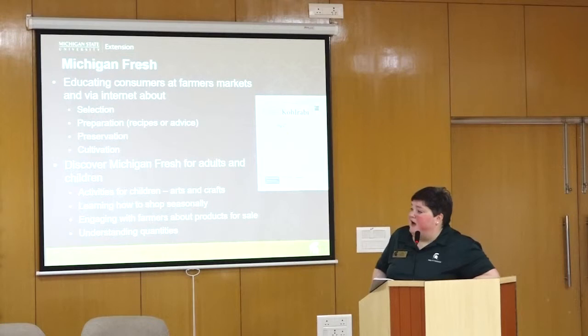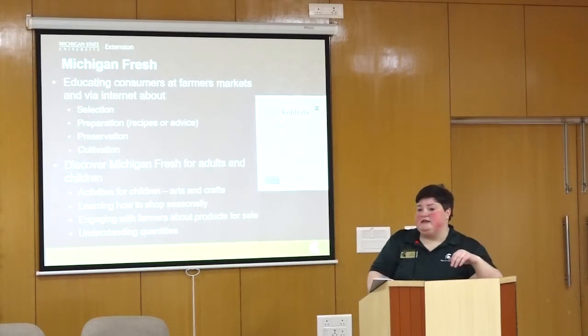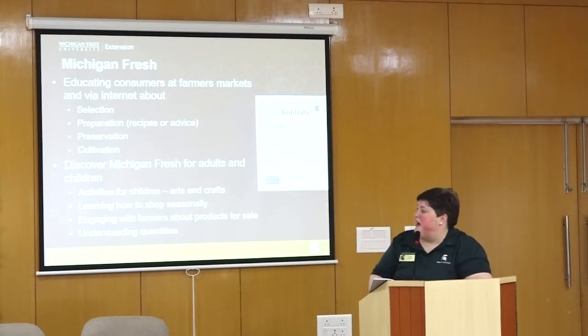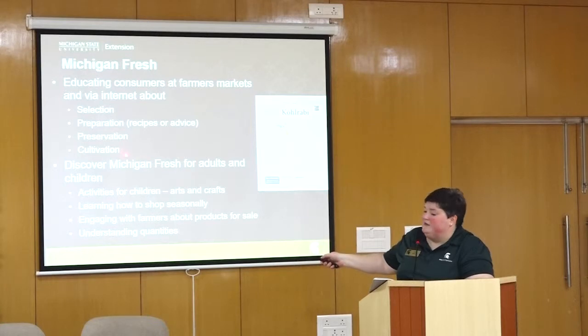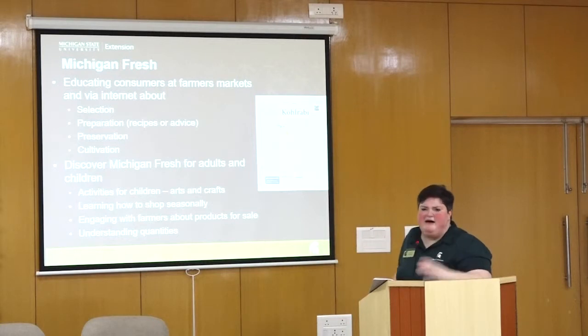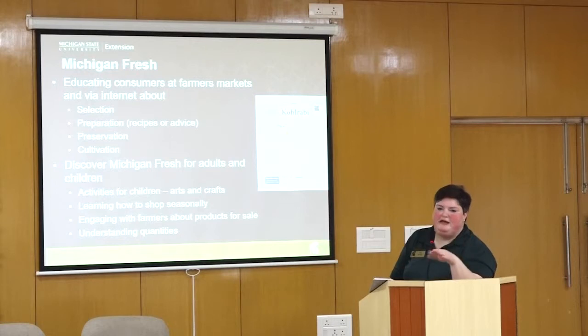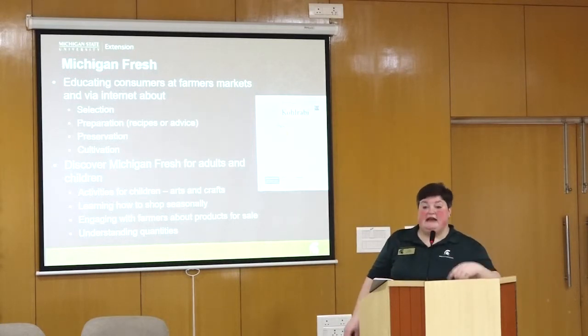Here's another project we're involved with called Michigan Fresh — fact sheets that Michigan State University has developed, educating consumers at farmers markets and through the internet about the selection, preparation, preservation, and cultivation of Michigan-grown food. There is also a program called Discover Michigan Fresh for adults and for children.